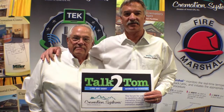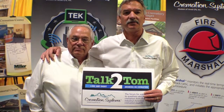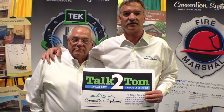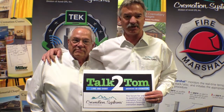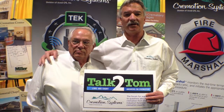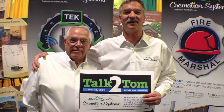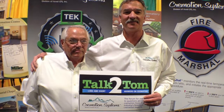Finally, the latest and the greatest — answers on cremation. The Talk to Tom series is going to get released. We can handle anything you're looking for. Thank you very much for your time. We look forward to hearing from you. Bye.